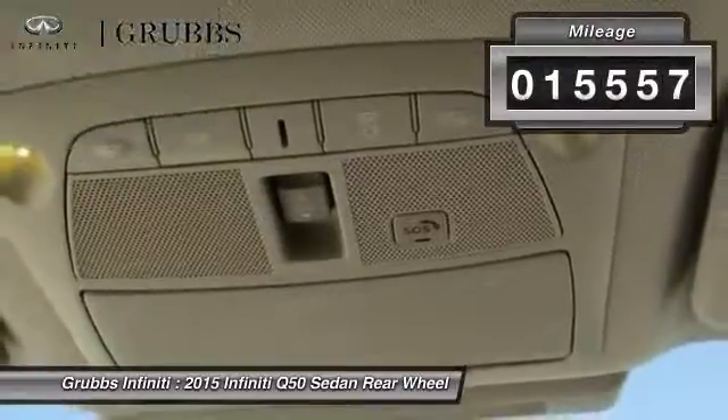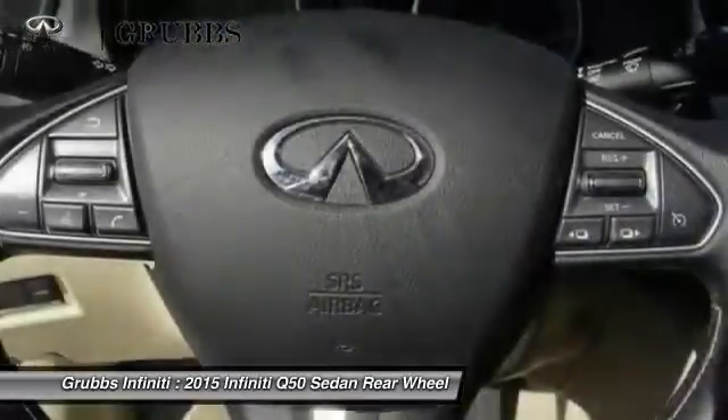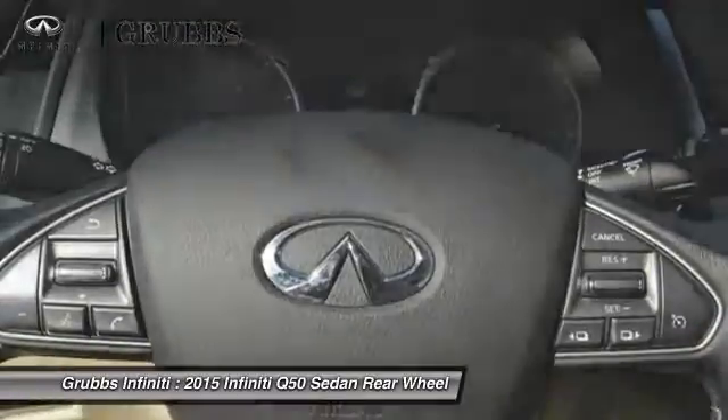This vehicle has less than 20,000 miles. Searching for a dependable vehicle that looks great too? You found it, so stop in today.